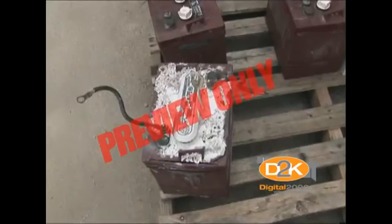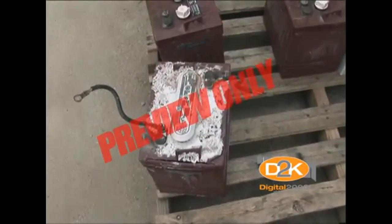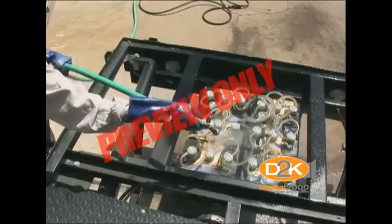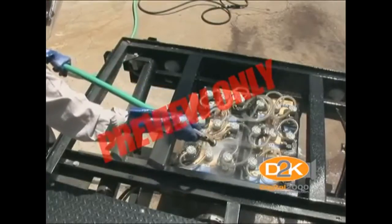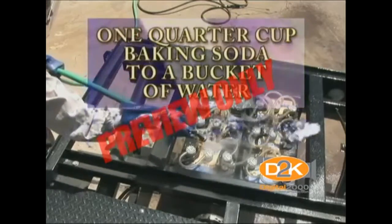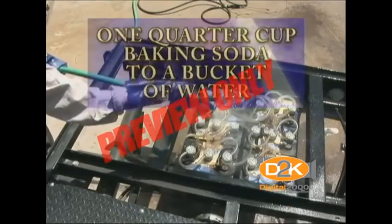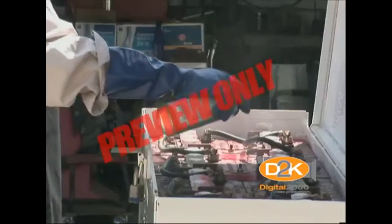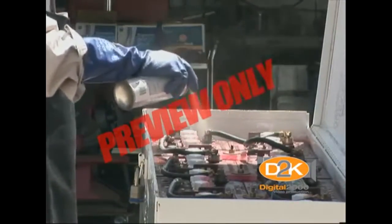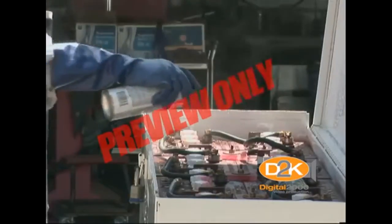When electrolyte runs out of the battery, it can cause corrosion of the terminals and cables, reducing battery function. Keep the top of the battery clean and free of corrosion by periodically washing the battery with a solution of one-quarter cup of baking soda to a bucket of water. After washing or scraping off all corrosion deposits, coat the metal parts with thick terminal grease compound.